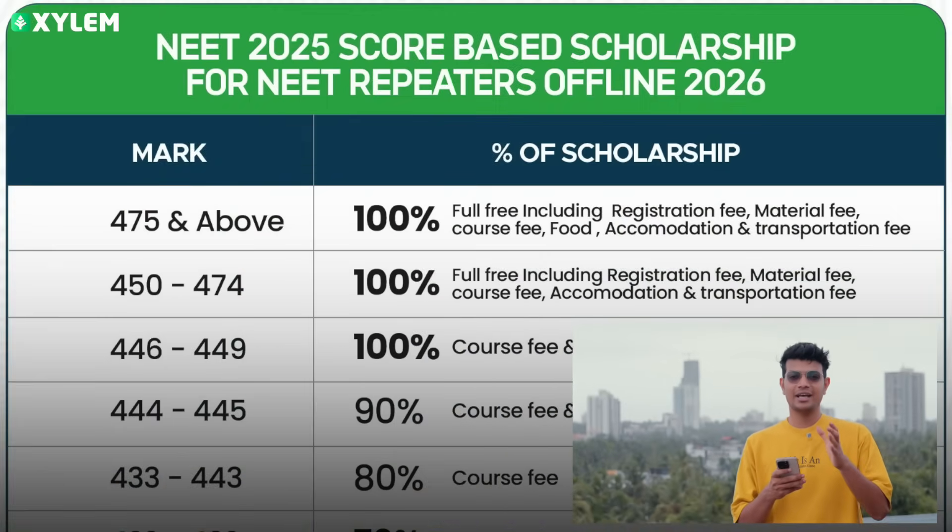You will be able to repeat on the offline campuses. You will have scholarships available based on your NEET score. So the scholarships are available on NEET score. If you want to try something like this, you will have a right decision. First of all, if you want the NEET score, you will be able to try something like that in Xylem Campus. You will have 100% scholarship in Xylem.